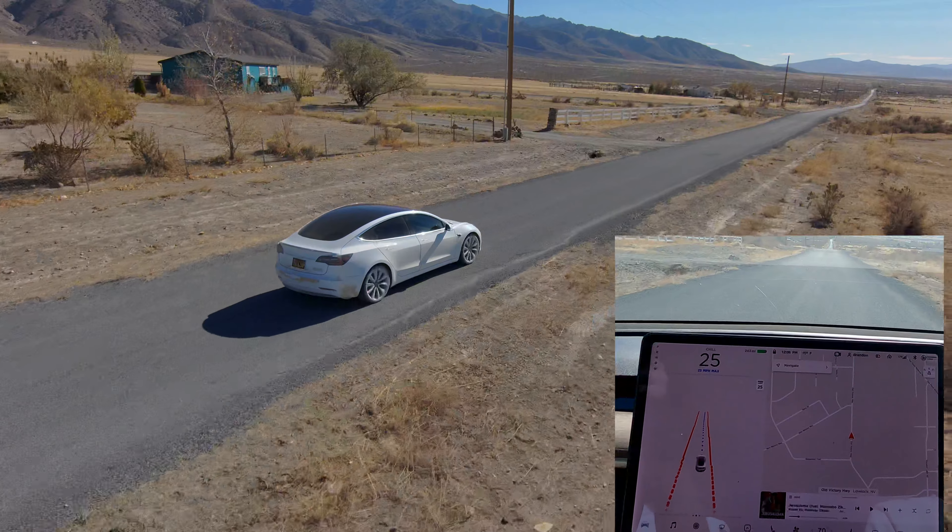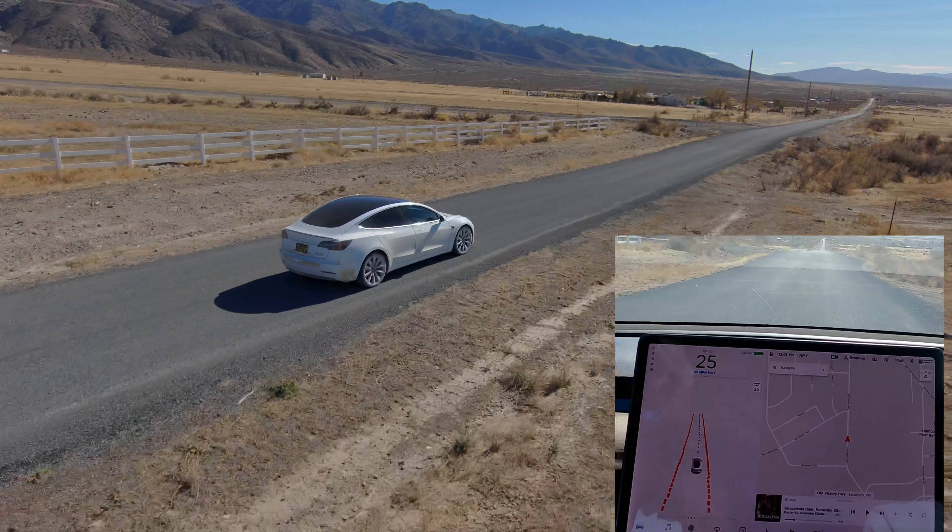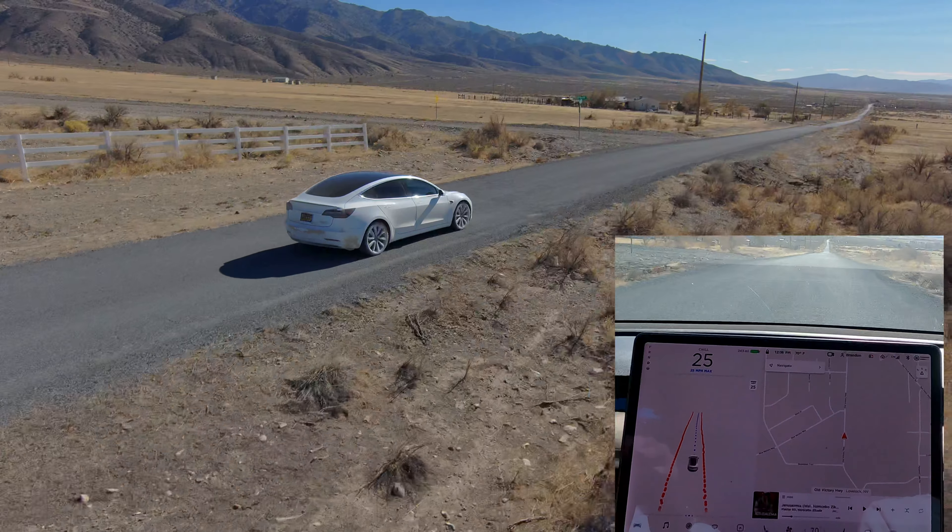It actually had a little bit of trouble finding the road edge because the gravel's just off to the side. But we can still engage it here.